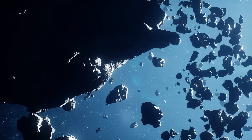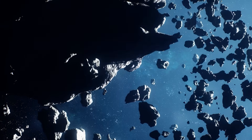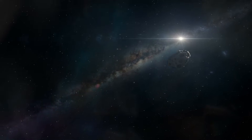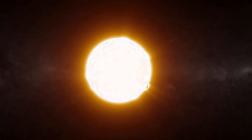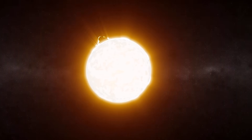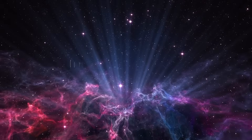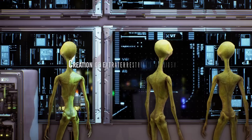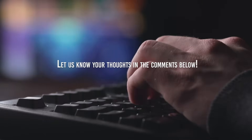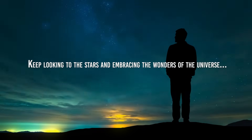The Yarkovsky effect and the presence of hypervolatile gases such as nitrogen, carbon monoxide, and molecular hydrogen offer possible explanations for Oumuamua's propulsion. These gases, when heated by the sun, could have created outgassed plumes, giving the object a boost in speed. So what do you think Oumuamua actually is — a natural phenomenon or a creation of extraterrestrial intelligence? Let us know your thoughts in the comments below. Until next time, keep looking to the stars and embracing the wonders of the universe!